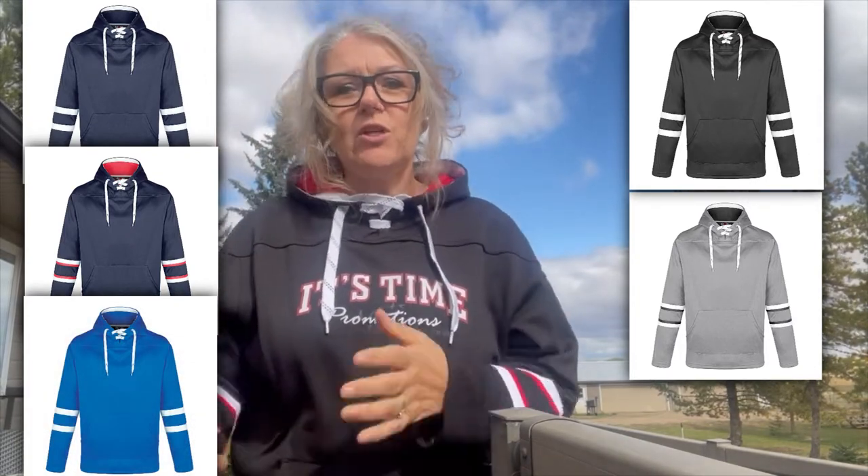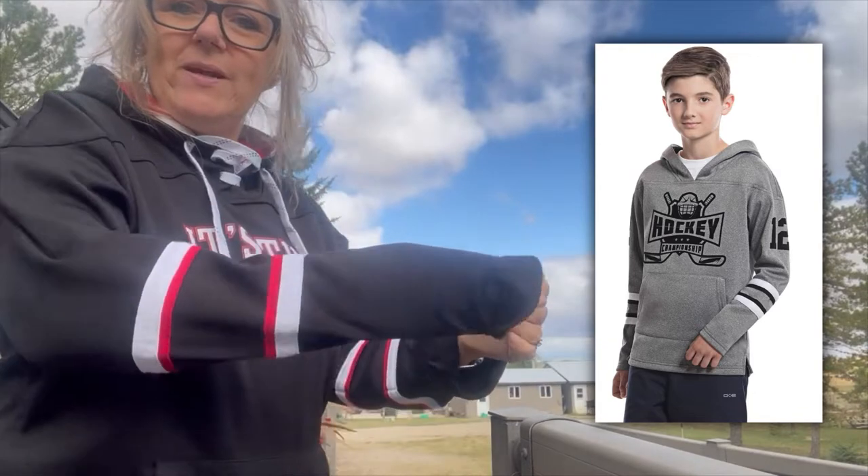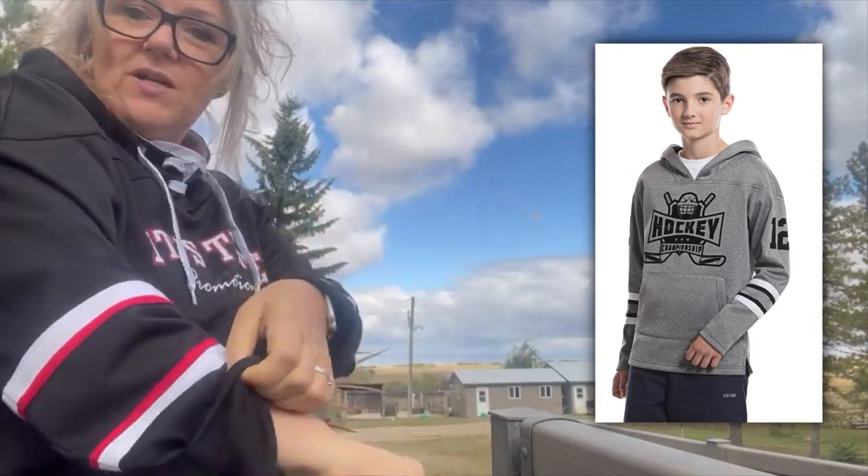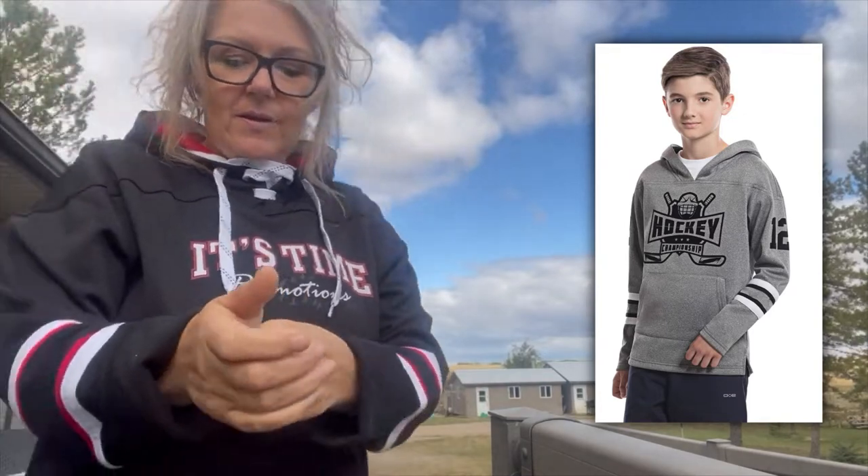They also come in a youth size so you can do a crossover with youth as well, so you've got everybody covered. It does not come in a ladies cut — this is a unisex fit that we're wearing right now. With that being said, they're longer in the arms; I actually have to fold mine over, so the arms run a little longer.